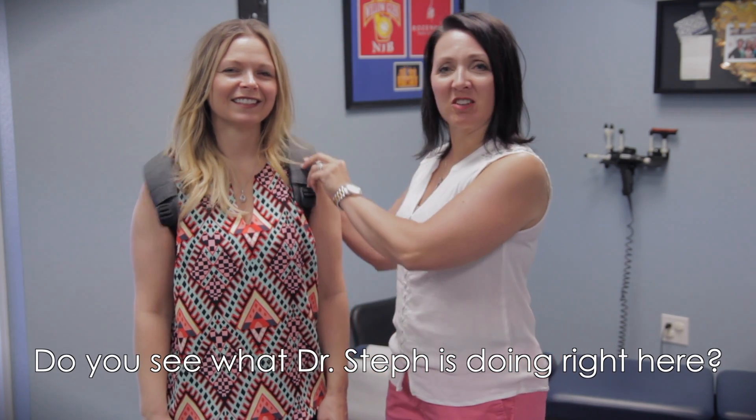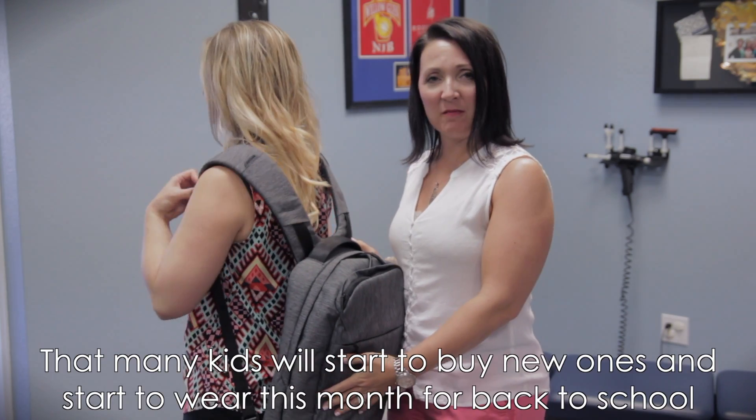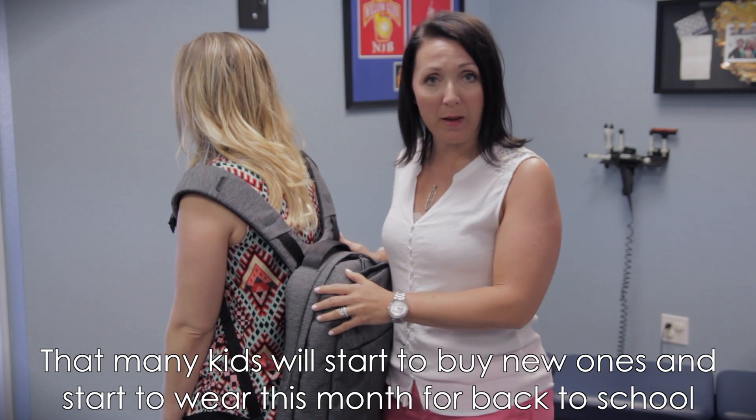Good morning, it's Dr. Jen and Dr. Steph. And do you see what Dr. Steph is doing right here? She's got this thing that many kids will start to buy new ones and start to have to wear this month for back to school.